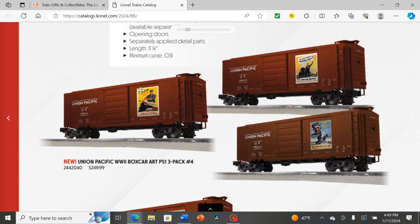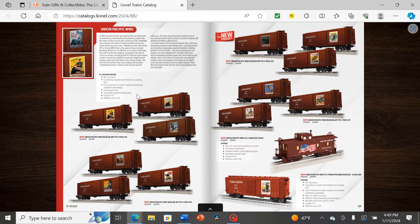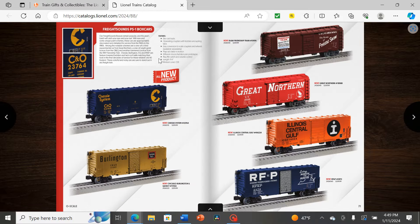Next we have some freight sounds PS-1s. Very interesting that they have a golden Burlington box car — that's a reference to car 5632 which was painted gold for a time during an excursion run. We also have some cars with very large lettering, and one nice box car showing a route map of the system — always one of my favorite kinds of freight car graphics, since it shows you where the car belongs and the railroad's entire route system.